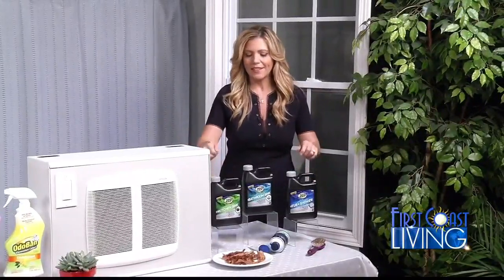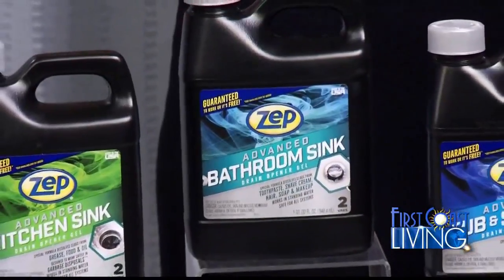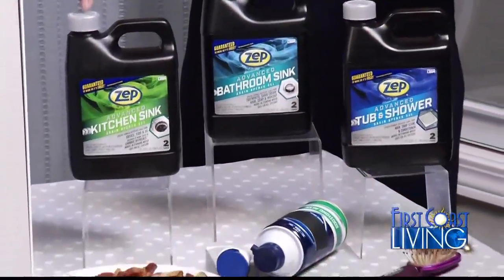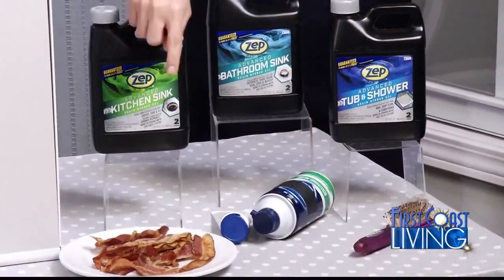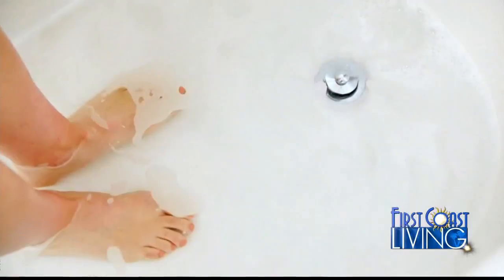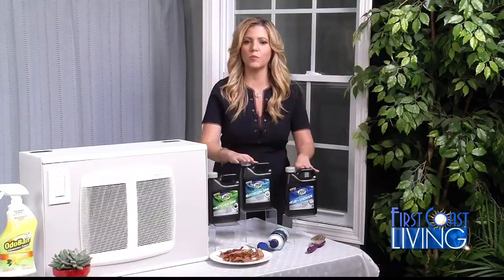What's the worst thing that could happen over the holiday? You get a clogged drain. That's why I brought Zep Advanced Gel Drain Care. They scientifically formulated it for each drain in the house — kitchen, think about baking grease; bathroom sink, think about shaving cream; tub and shower, think about hair. You really don't want to worry about a clog, so go out and get a bottle of each and it'll attack that. There are two applications per bottle, so everything's set and ready to go. Your bathroom's ready for guests.